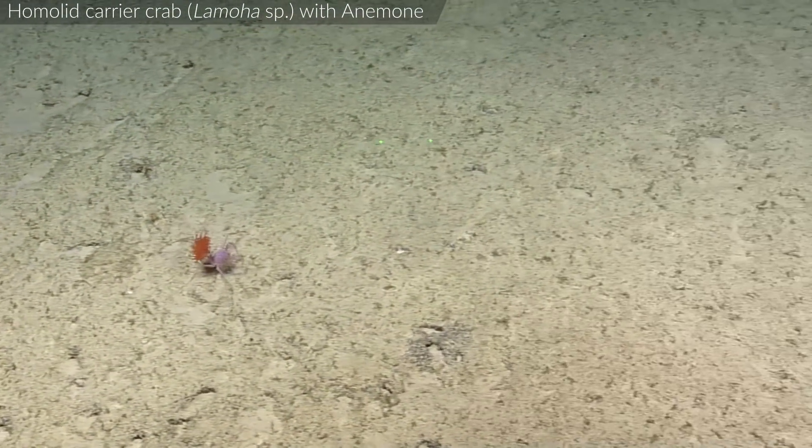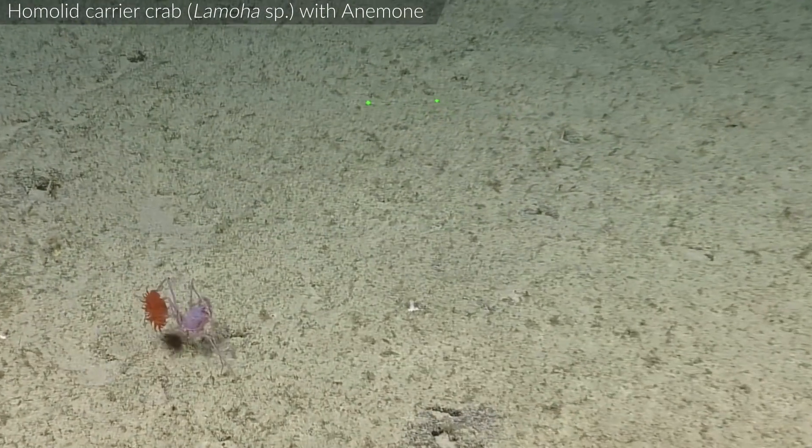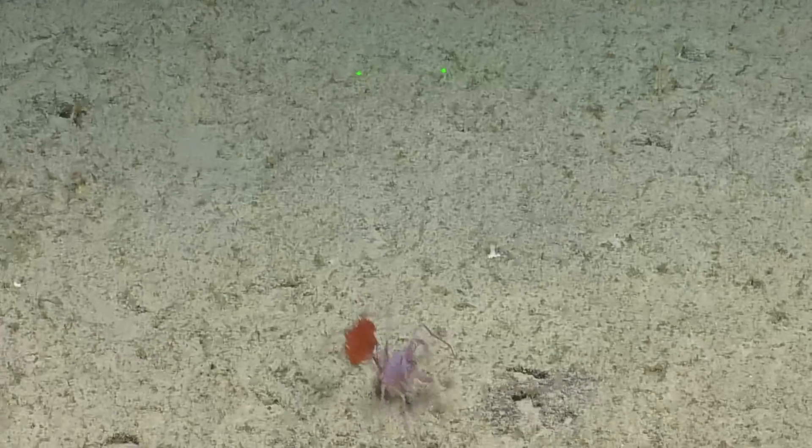Does the anemone just live on them? No, it's carrying it — it's physically carrying it. Like, it could just drop it at any time. I mean, if it wanted to, sure.